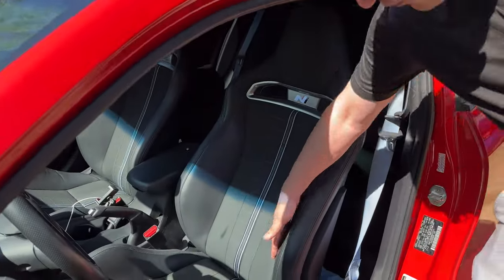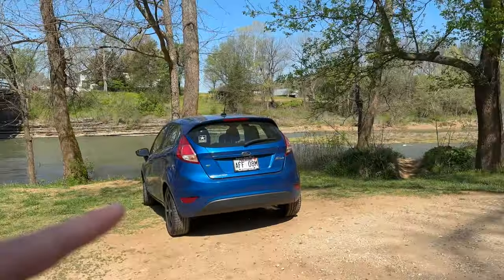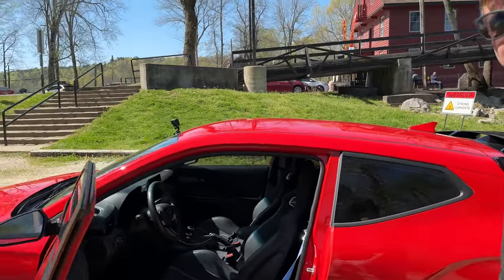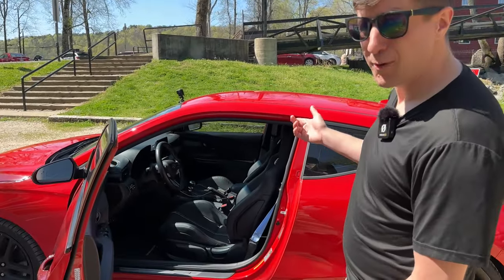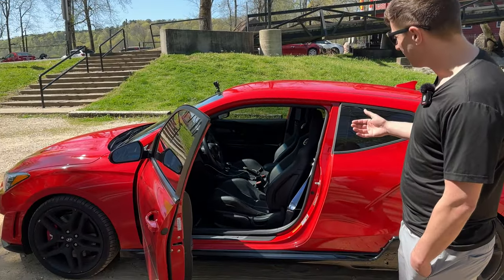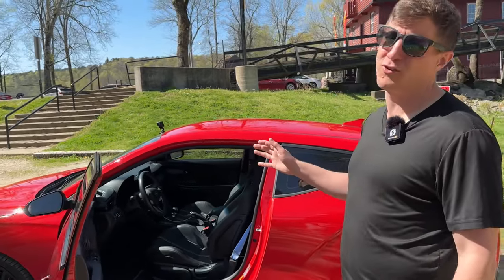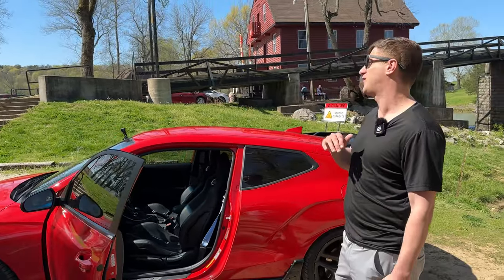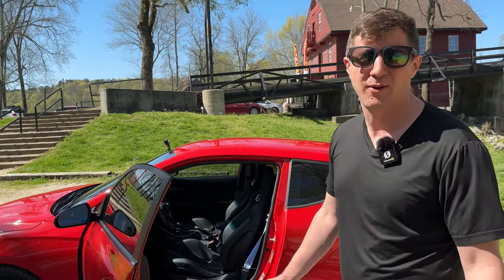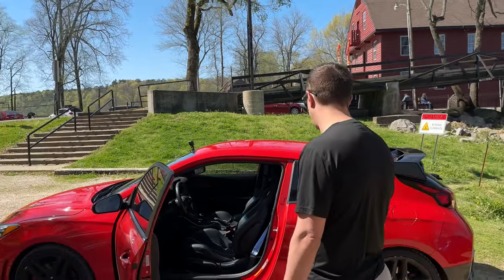The seats are a whole lot better than previous years — more of a bucket feeling with quite a bit more bolstering on the side. They remind me of the Fiesta ST Recaros, which are some of my favorite seats ever. People ask if the seats are comfortable because they look so much more like a racing seat. I've put a racing seat in the NC Miata, and a six-hour road trip in that was painful. But I drove this home from Colorado — totally fine. We've taken it on road trips to Missouri, like five hours each way. Super comfy.